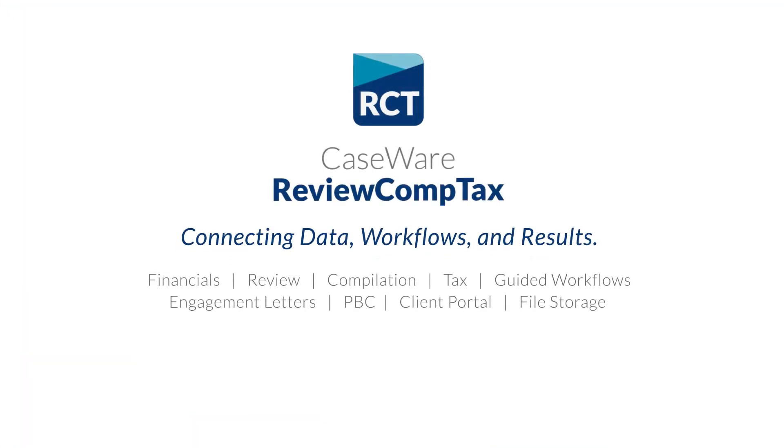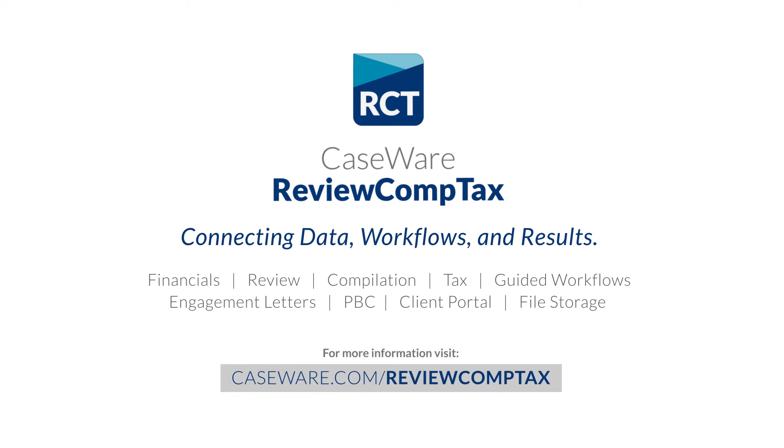Connecting data, workflows, and results. Caseware Review Comp Tax.